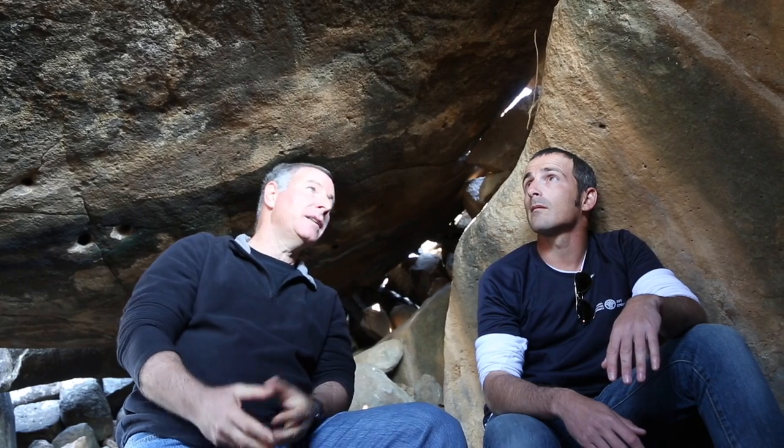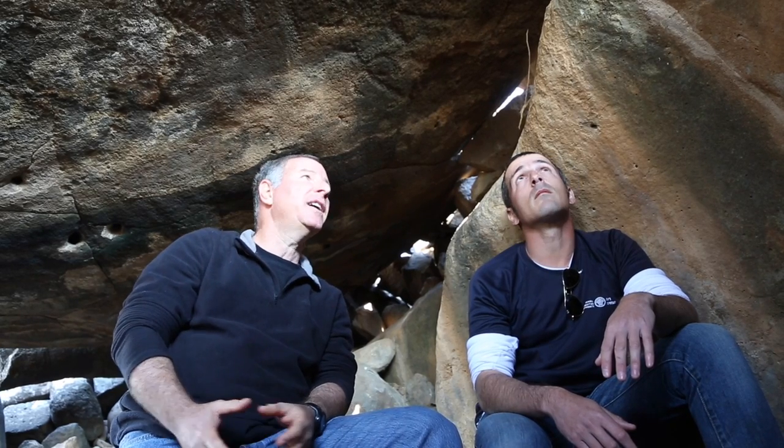We are in the main chamber, the central chamber of this giant dolmen, and you can appreciate the size of this room, which is quite impressive.